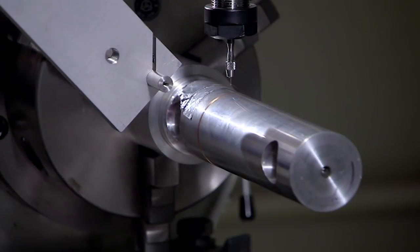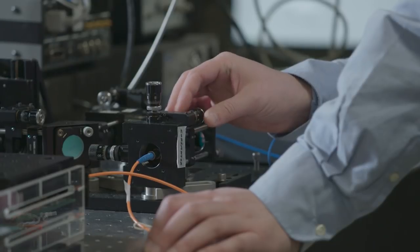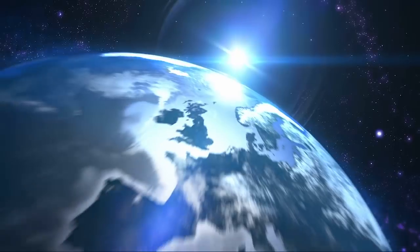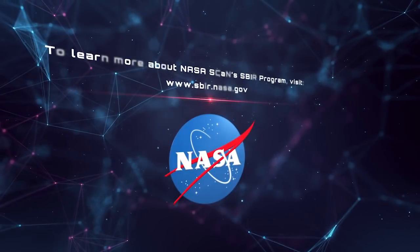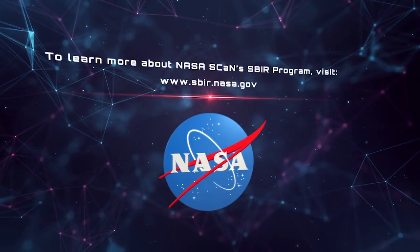The SBIR program is absolutely essential to SCAN's technology development program because it allows us to get access to new ideas. We need innovators and entrepreneurs to come to us with whatever ideas they may have that can help us speed up this transformation process. To learn more about NASA's Space Communication and Navigation SBIR program, visit our website at www.sbir.nasa.gov.